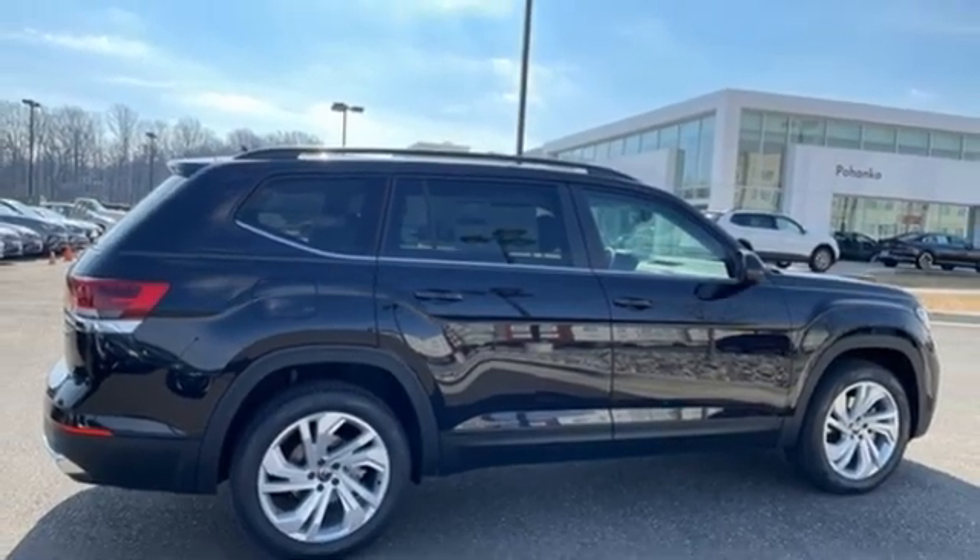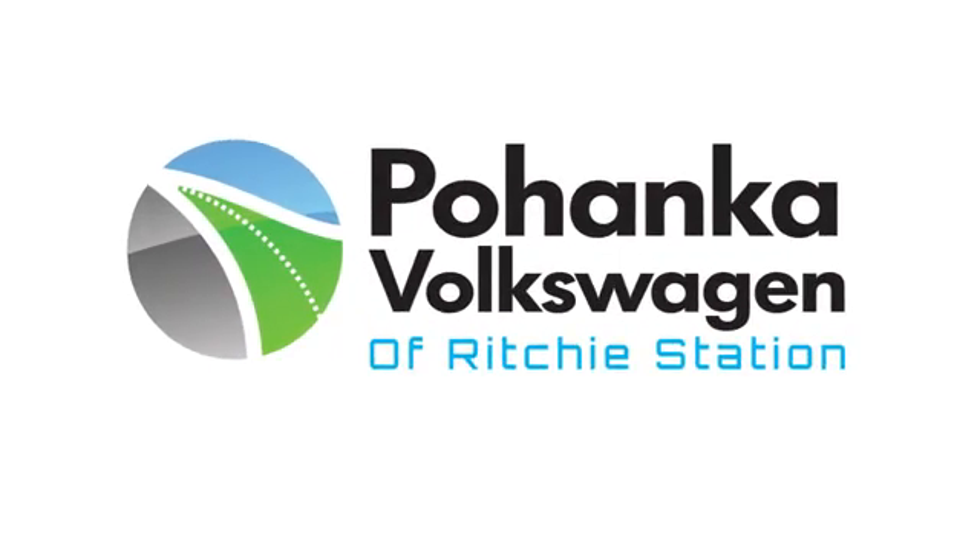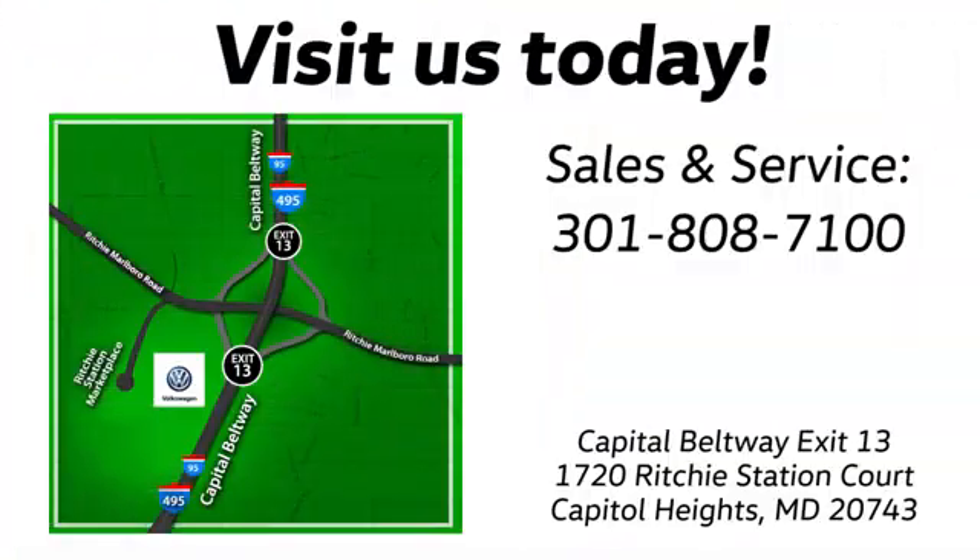Take it for a test drive today. Visit Pohanka Volkswagen today. Find us by the car tower, conveniently located on the Capitol Beltway at exit 13, 1720 Ritchie Station Court in Capitol Heights, Maryland.